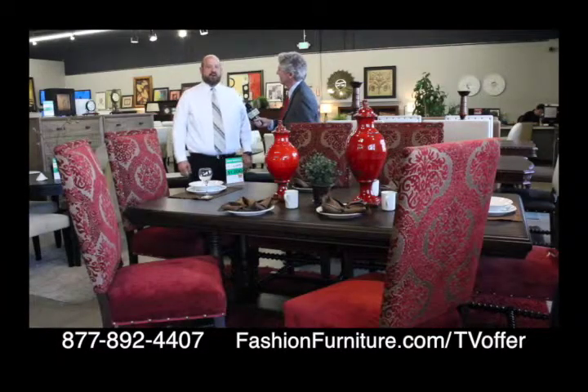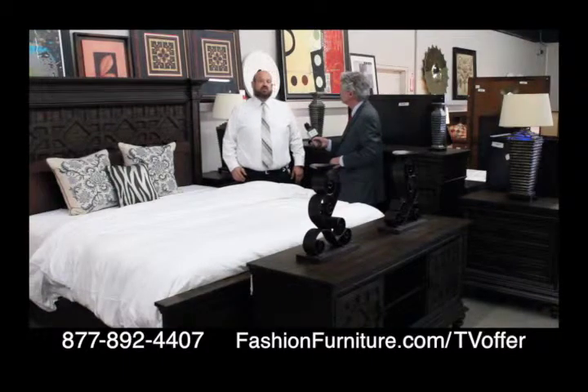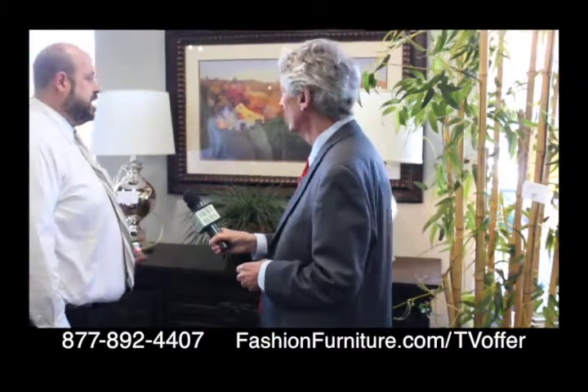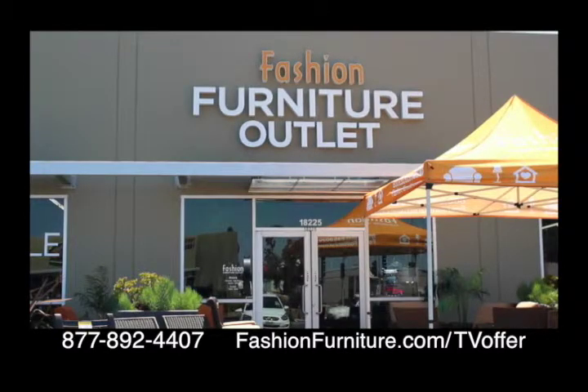It's eight pieces for $1,200, originally retailing for $3,800. This set retails for over $5,000 and we have it for $2,500 right now. These lamps here are $49 each — they retailed for over $200 brand new. You can save up to 80% off at the new Fashion Furniture Outlet in Fountain Valley.